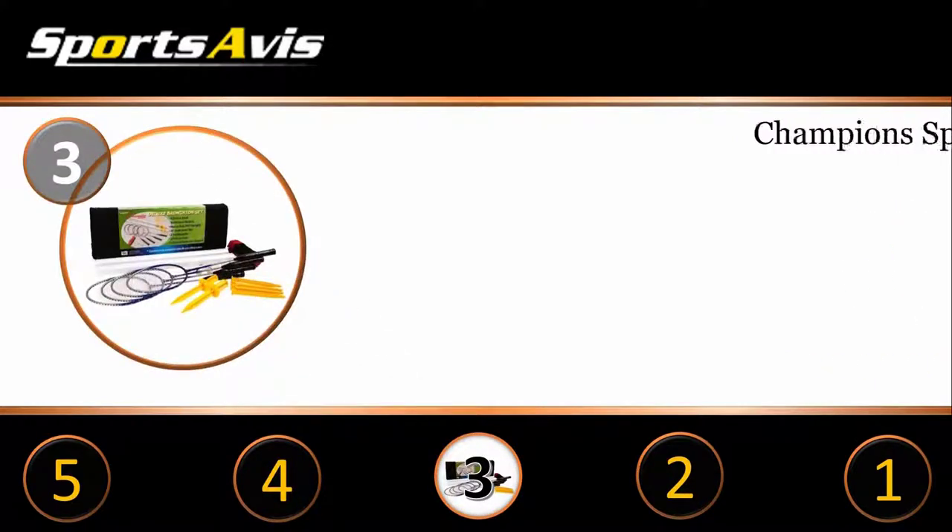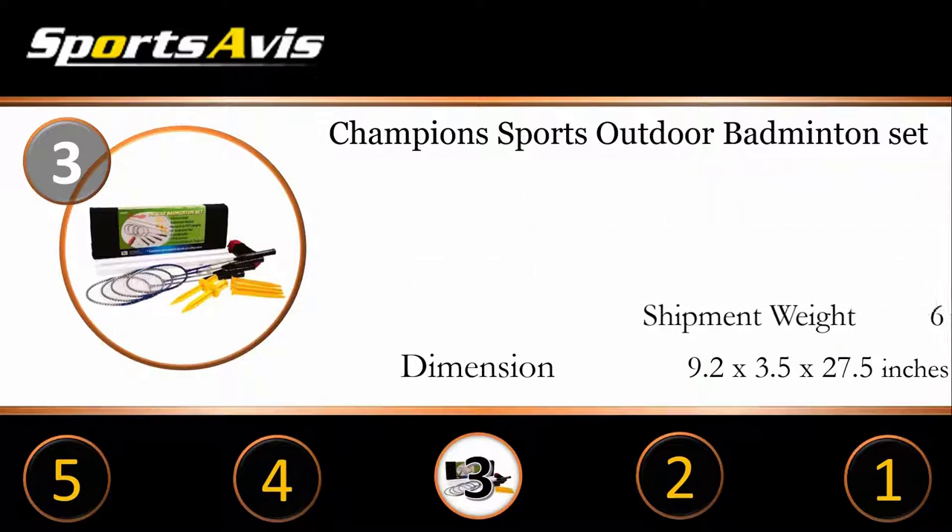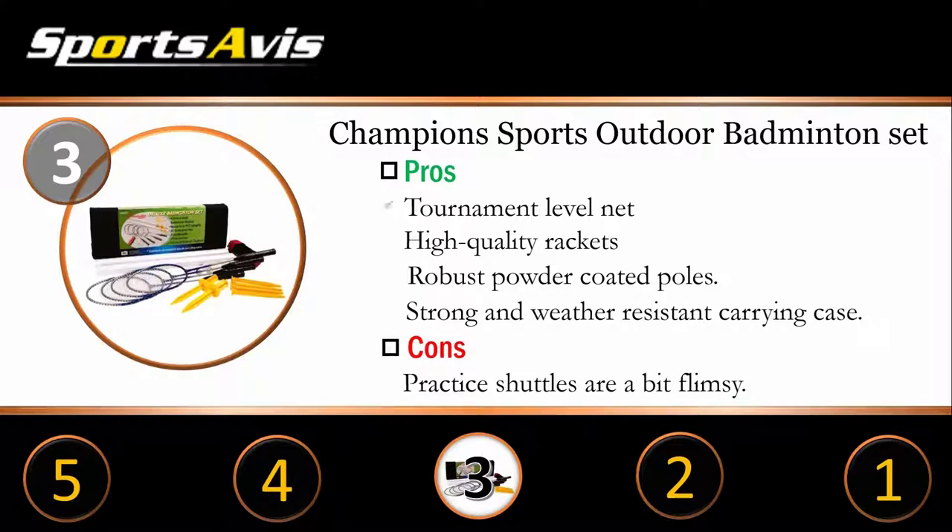Number 3: Champions Sports Outdoor Badminton Set. This set comes with everything you need for a badminton or volleyball game: a regulation size net, 1 volleyball, 3 shuttles, 4 badminton rackets, and a weather resistant carrying bag. With the portable carrying bag, you can take your set to the park, the beach, or any other place. The Champions Sports Badminton Set is built to take a beating — it can withstand the elements. The poles are powder coated and can withstand even the most intense play. The tarpaulin tapes on the net are waterproof and the carrying bag is robustly built, making this set perfect for clubs, seasoned players, and tournaments.